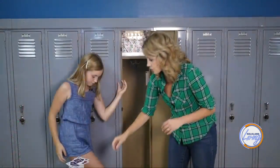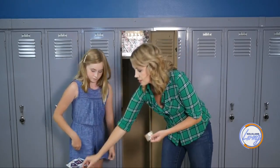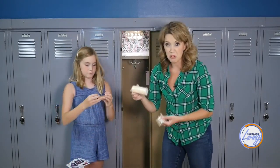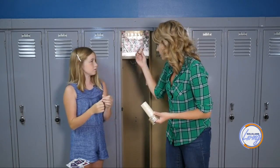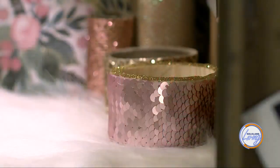Another option for storage is taking cardboard tubes — paper towel rolls, toilet paper rolls, and the inside of the ribbon roll we used for the chandelier — and just wrapping them in fun, glittery papers to make extra containers.